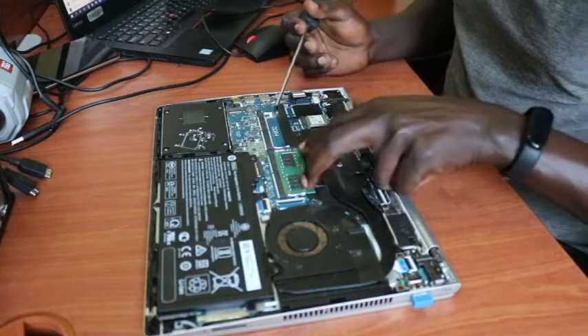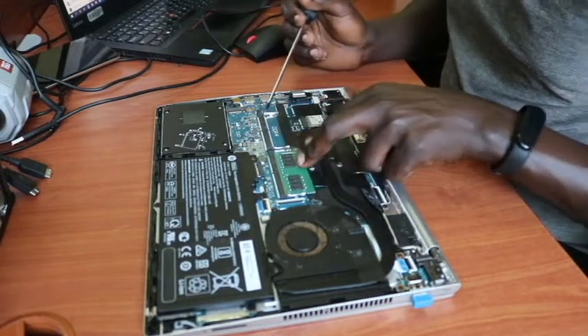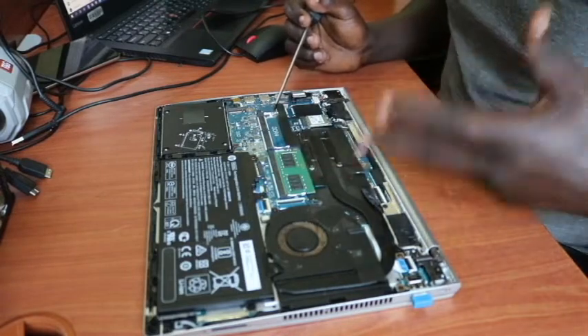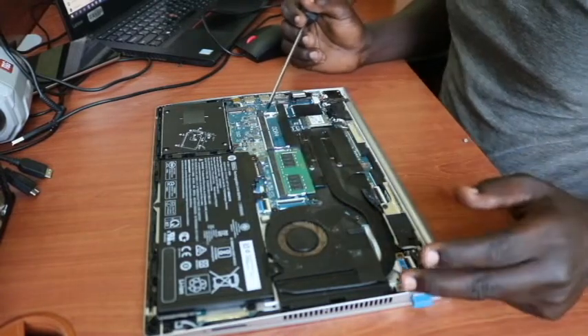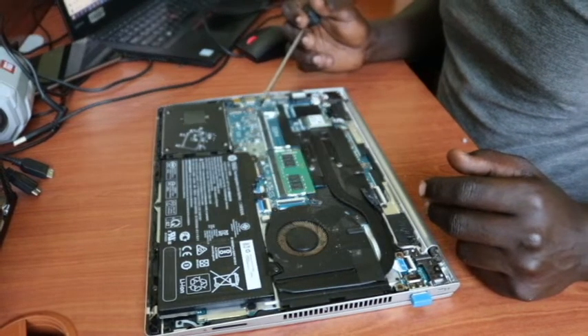It could also be the RAM itself. In case it is the RAM, we can change the RAM sticks and check. So let's try to address all of them so that we can identify and get rid of the problem exactly.